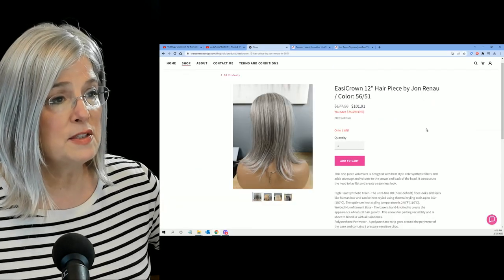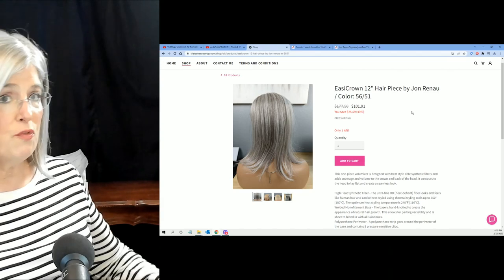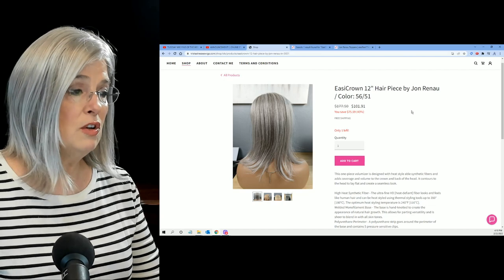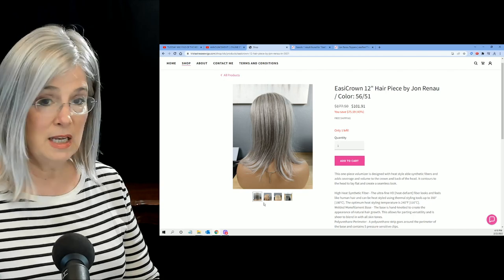So usually if you're getting this from Trista, she either unboxed it to show for a review like I'm doing on my channel, and once the box is open, you're going to sell it at a discount. I just think that's a wonderful thing for somebody.